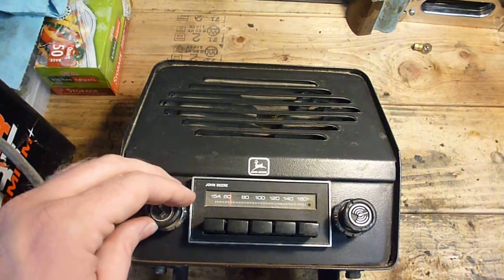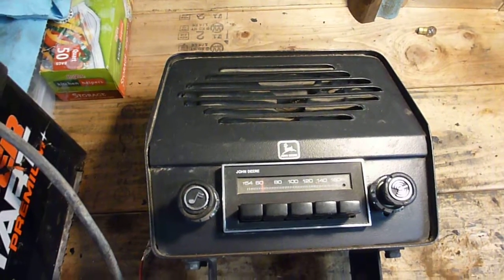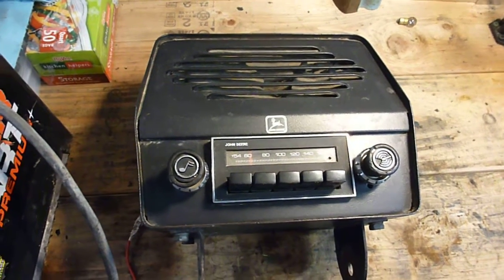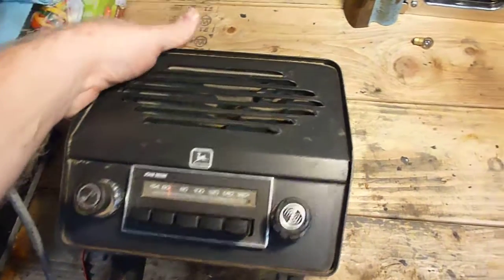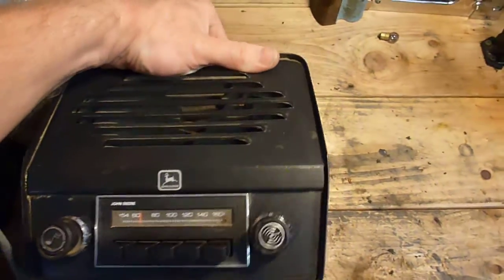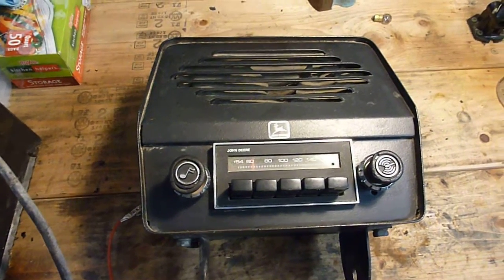I don't have the antenna on it right now because I've got it soaking in PB Blaster to get the lock nut or lock bolt off of it. The way it's set up, the antenna goes right back here. So I'm going to work on putting this on some machine — I don't know which machine yet. I think they sold a cover for these as well.